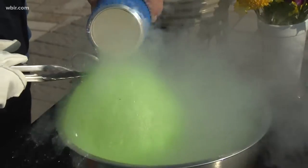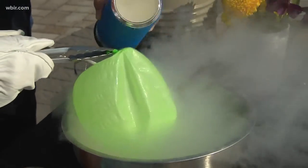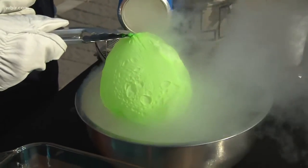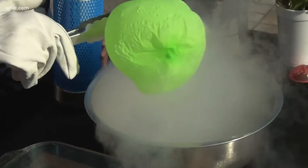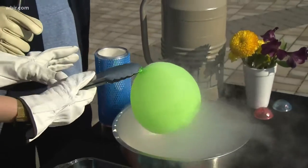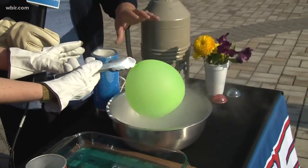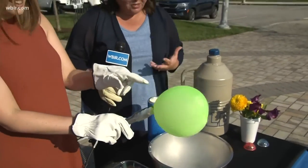It's shriveling — it's shrinking. The pressure is actually changing and reducing, and the temperature is reducing. Now as it heats back up it still maintains its physical structure and integrity.